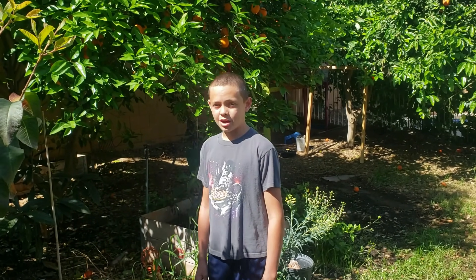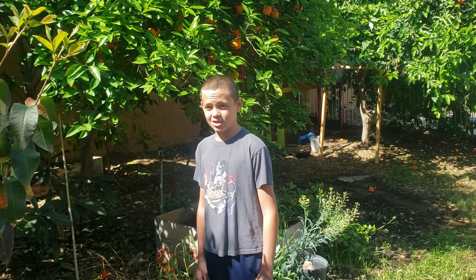Hey, what's going on YouTube? I'm Jackson Taylor and today we're going to be talking about the top five fruit trees to grow in the Arizona desert. Let's get started.